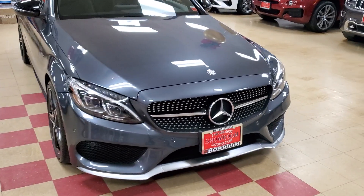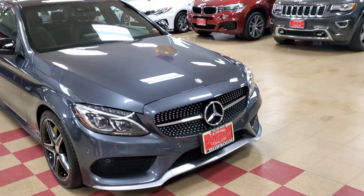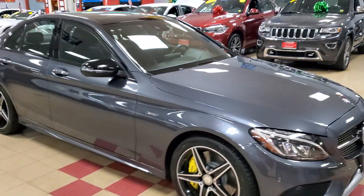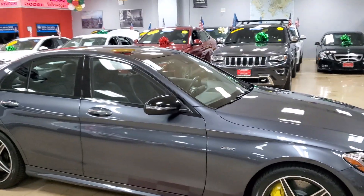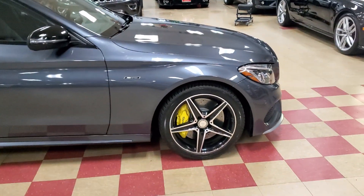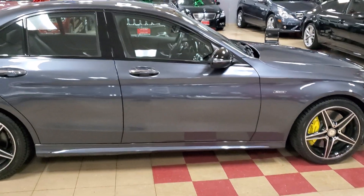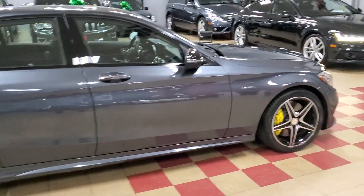Here we go with the mean grill — mean everything, man. You start this bad boy up, it sounds mean. You got everything in there: suede seats, ambient lighting, panoramic sunroof, the big Brembo rotors with the calipers. It's already painted for you so you don't got nothing to do, just get in there man.